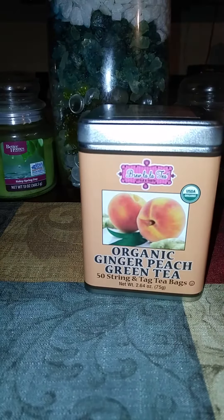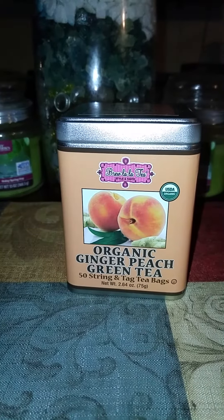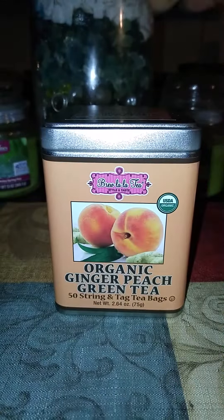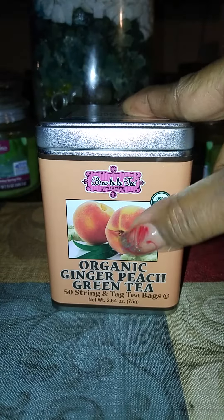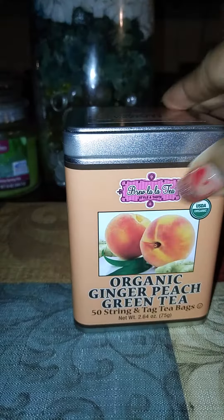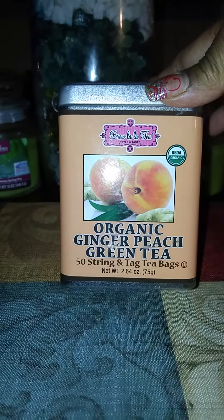First thing first, I have this organic peach green tea by Brew La La Tea. The price was $3.99. I have lots of tea, but the only reason why I got this is because of the container — so I can refill it with my tea bags or my green tea. But I like peach stuff too, so I purchased this.